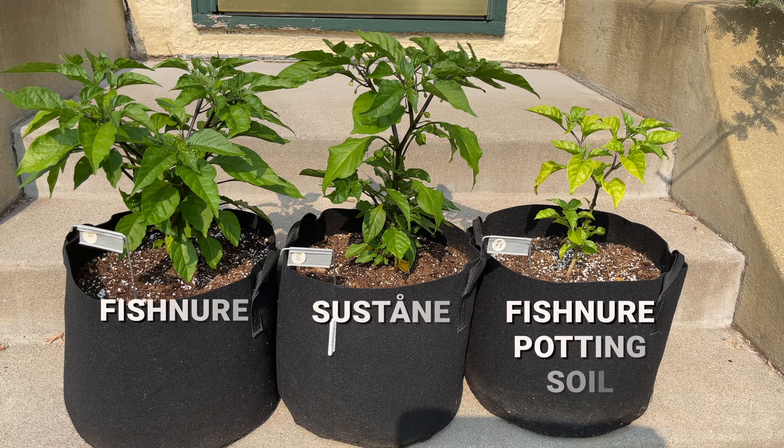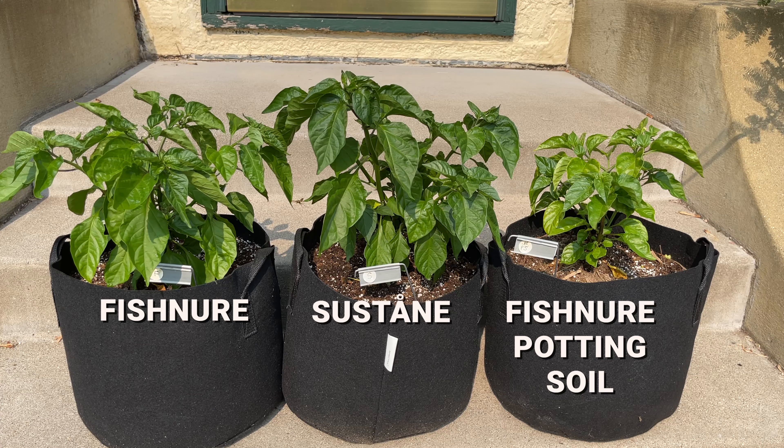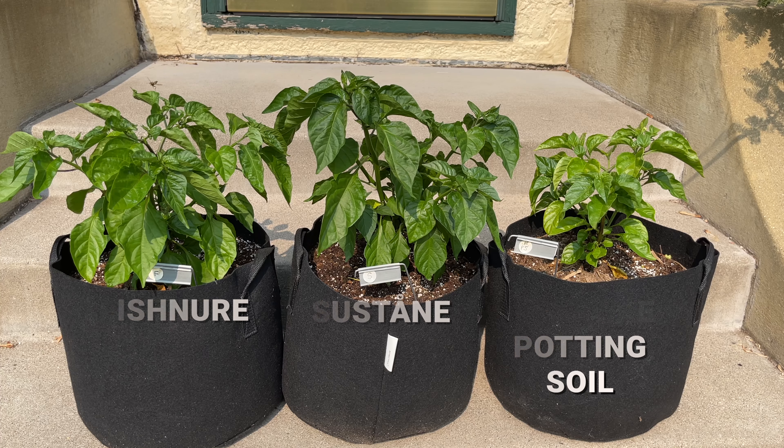Ten days later, here's how the plants look. Not much difference in growth between the sustained and fish manure plants at this point — we'll check back when they start setting pods. The fish manure potting soil plants are looking a little better, but they are still a long way from catching up to the others. I think this all-in-one product is a great idea, but fish manure needs to work on perfecting the ratio of ingredients. I'll continue to update the progress of these plants throughout the growing season.